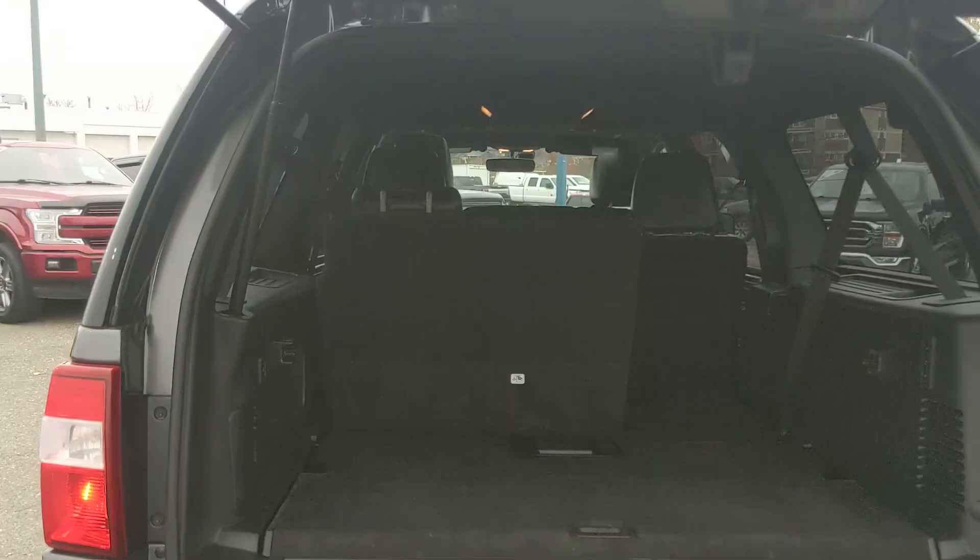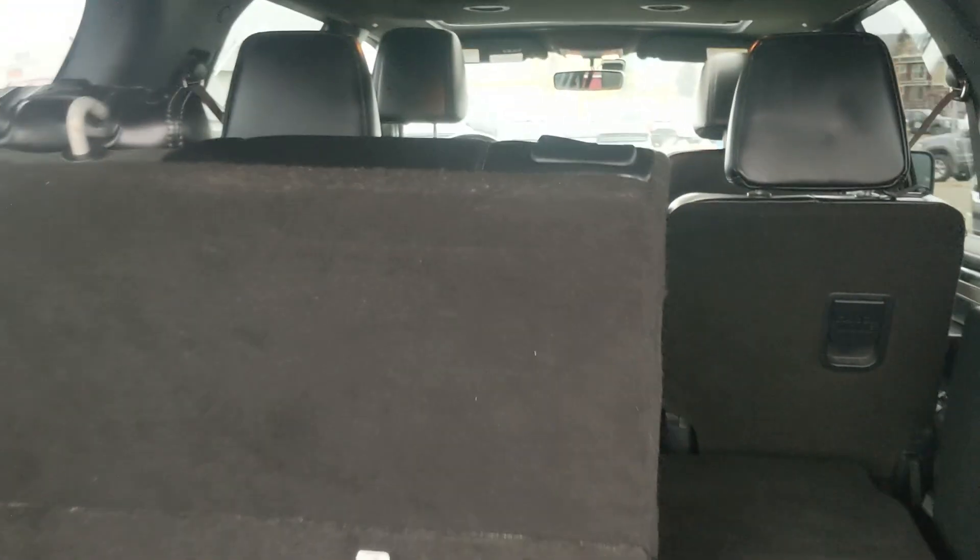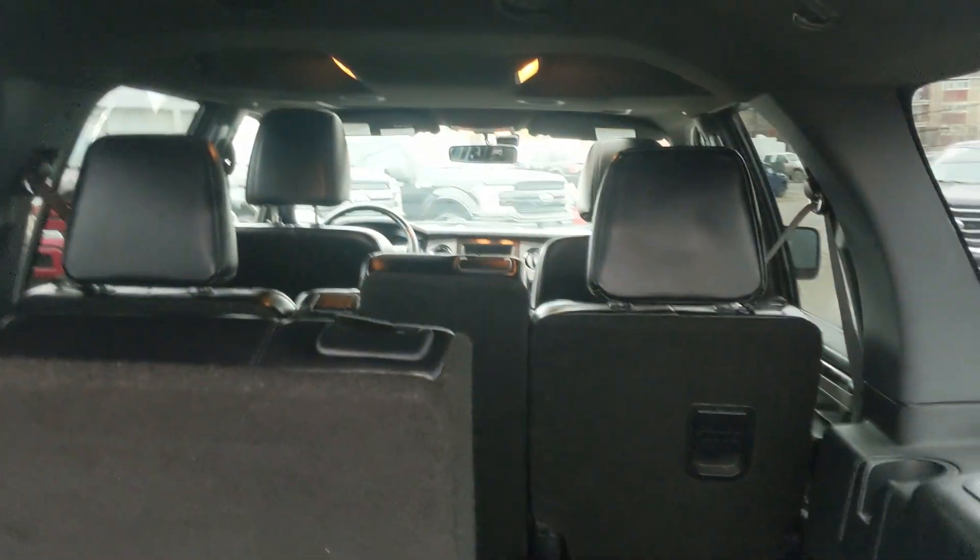The third row seating area is absolutely massive being the Max edition, and of course all the seats can be folded flat for a ton of cargo room. Otherwise you have seating for eight in total with a full leather interior. They get their own cup holders in the third row and you have a modular cargo system that can be configured with shelves or whatever you need for more storage, with power buttons for your rear seats.